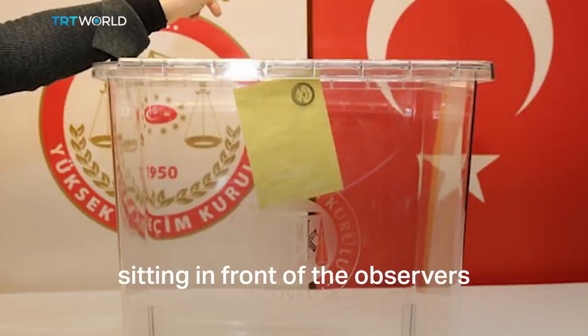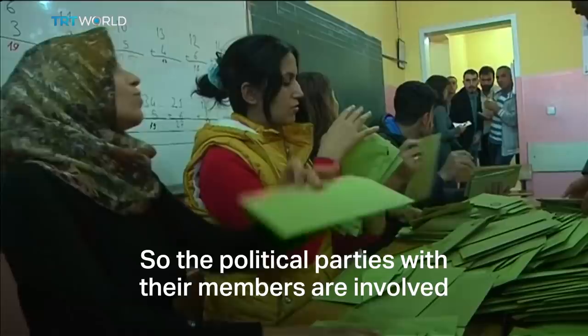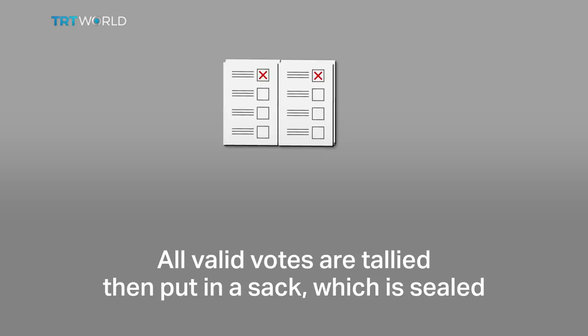Nine hours later, the counting begins. Counting of the votes is made by the president of the ballot box committee with the involvement, observance and control of the committee members. So the political parties with their members are involved in every stage of the elections in Turkey. The ballot box committee counts and records the number of used and unused ballots. Invalid votes are recorded and then discarded. All valid votes are tallied, then put in a sack which is sealed and sent with a supervisor and police escort to the headquarters.